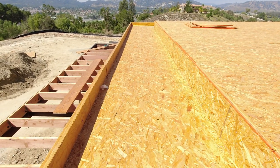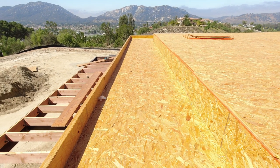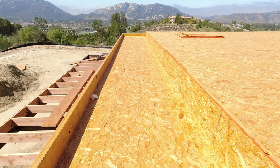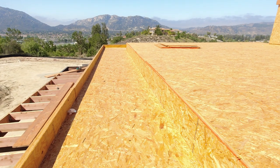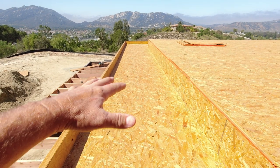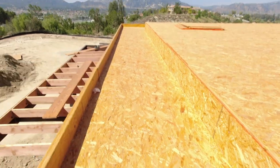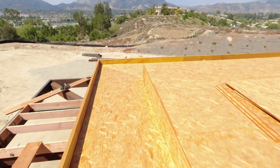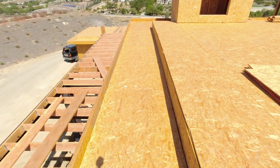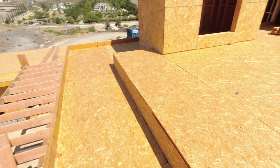We have roof drains that go up here, so we're going to build crickets. You might call it something different in a different state — we call them crickets out here. It's just a raised platform to divert water where you want it to go. We don't like flat roofs ever — a flat roof will leak eventually. So we're going to give it a 1.5 to 2 to 12 slope and build crickets to the drains all throughout here, all around the whole top, up above and right here.